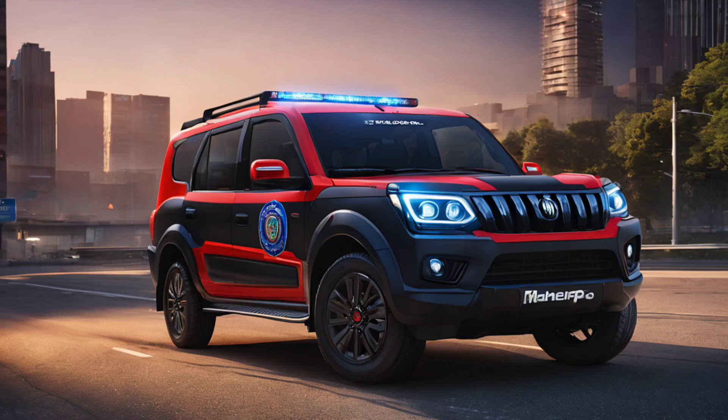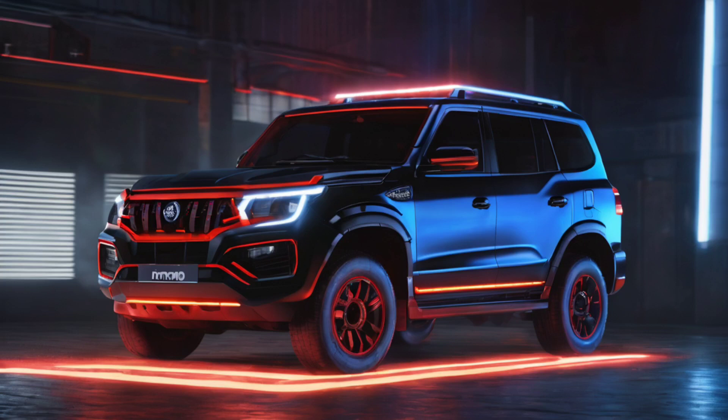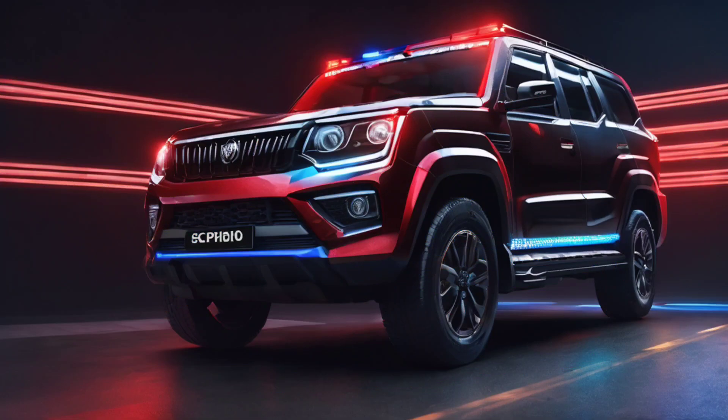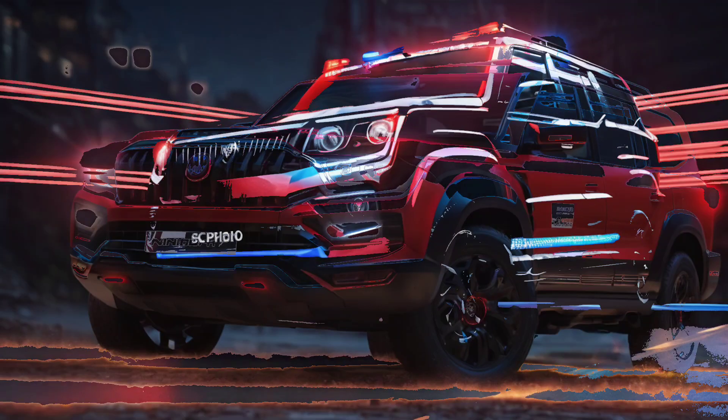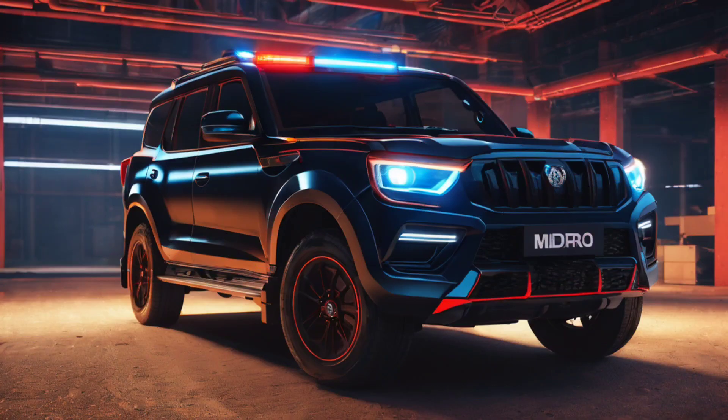The Mahindra Scorpio is one of the best-selling SUVs in the brand's lineup in the Indian market. The Scorpio has been on sale for quite a long time and has received multiple updates and changes over the years. The last major update came in 2014 when the company offered significant changes to its design.